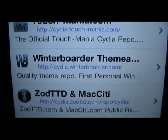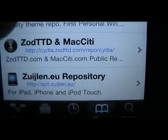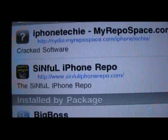Winterborder. And the SIM4 iPhone Repo — that's another good cracked one. iPhone Techie we've already shown you.